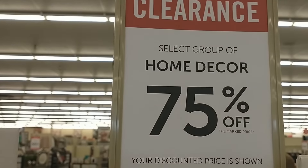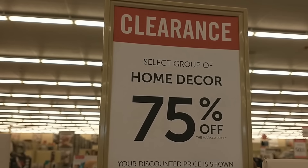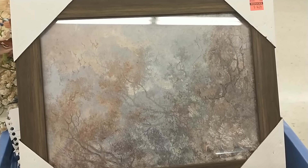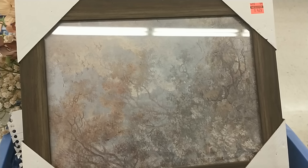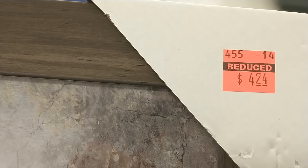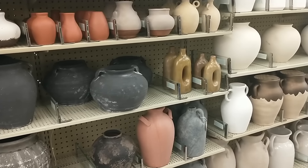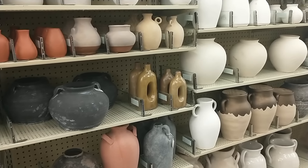Whenever you visit Hobby Lobby, be on the lookout for their deeply discounted home decor clearance sections. The time that I was in store, they had some really great prices on items that were marked at 75% off and even up to 90% off. I'm on the hunt for a statement vase that I can use year-round and Hobby Lobby is the place to look, especially when they have their 50% off sale.